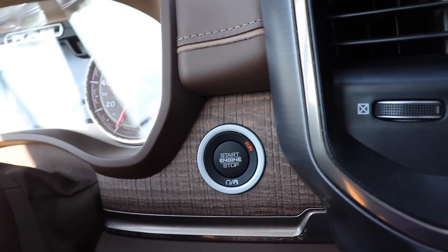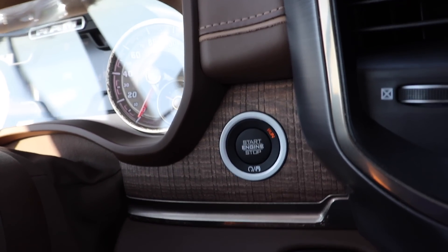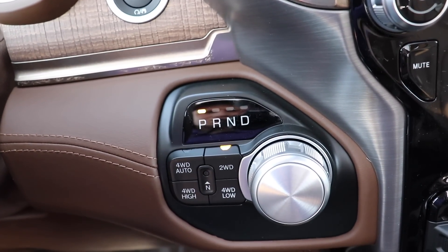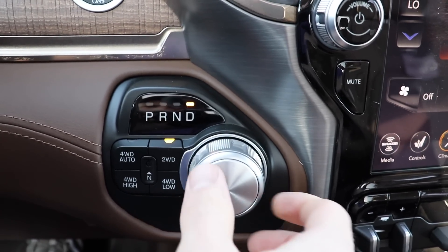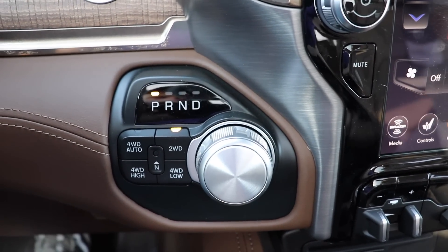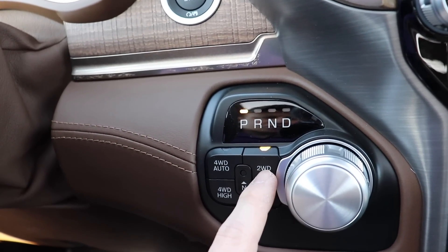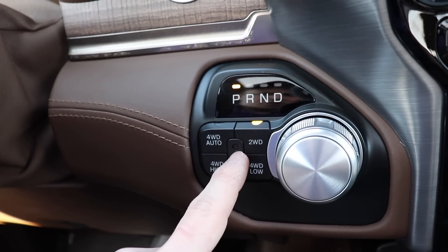Push button start I believe comes standard on all models now including the Tradesman. Down here you have your rotary shift dial which is very easy to use. You also have your selection right here for two wheel drive, four auto, four high, and four low, as well as a neutral button.